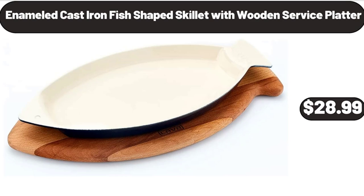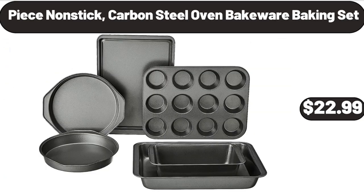Enameled Cast Iron Fish-Shaped Skillet with Wooden Service Platter, $28.99. Piece Non-Stick Carbon Steel Oven Bakeware Baking Set, $22.99.